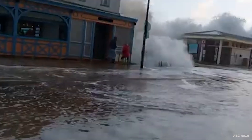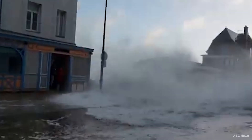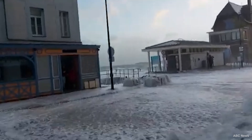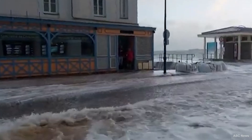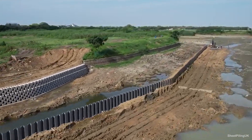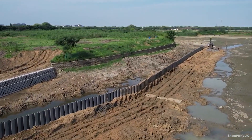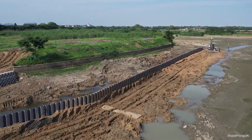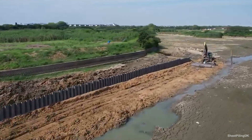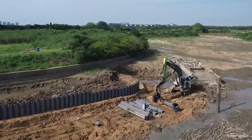Storm protection is essential in marine construction to safeguard coastal structures and ecosystems from nature's forces, ensuring the safety of lives, property, and the environment. Sheet piling, which involves driving prefabricated sections into the ground to form a continuous barrier, has proven effective for preventing coastal erosion, managing flood risk, and supporting embankments due to its strength and adaptability.